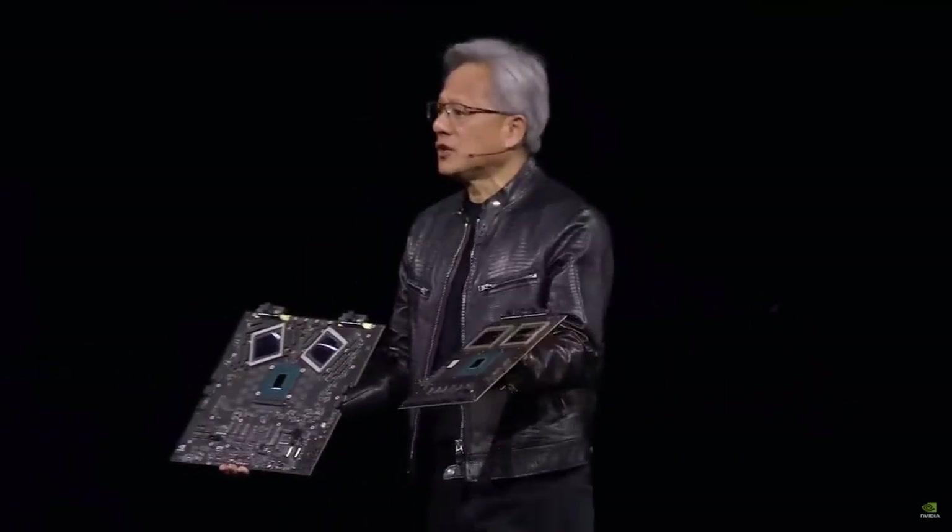We created a processor for the generative AI era, and one of the most important parts of it is content token generation. We call this format FP4. The rate at which we're advancing computing is insane — and it's still not fast enough.